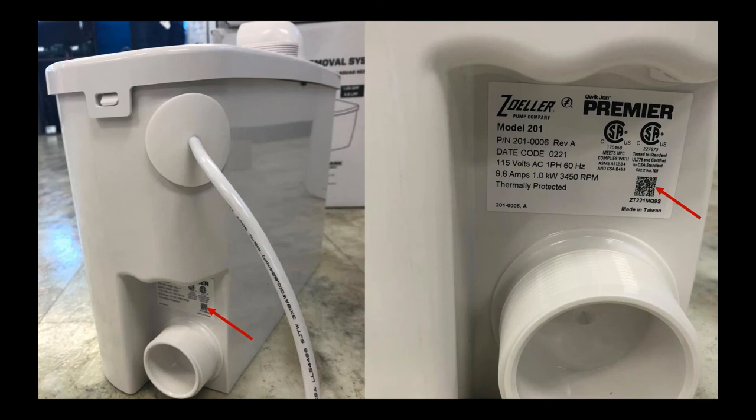Under the recessed handle on the right-hand side of the Quick John Choice and the Quick John Premier, you'll find the product ID label. On the ID label is a data matrix code — designated with the red arrow. Using an app on your phone, you can scan that code and it'll take you directly to the product registration page of our website, where you can register the product and activate the warranty. Some of the information will automatically populate when you scan the code, making registration very simple and quick.